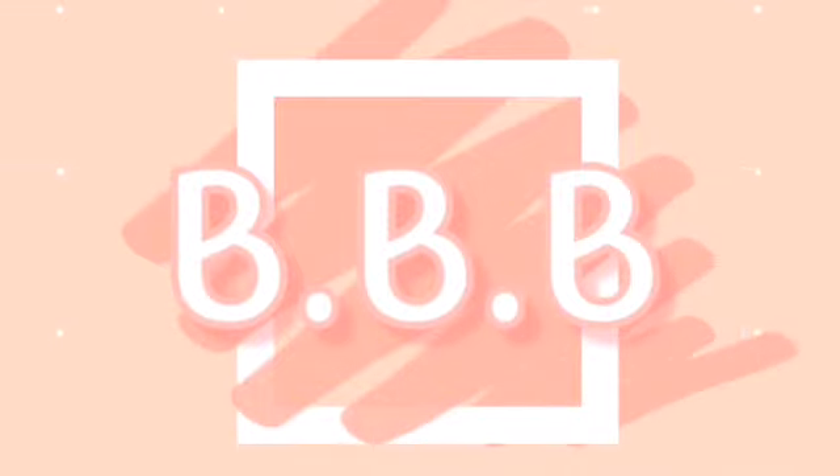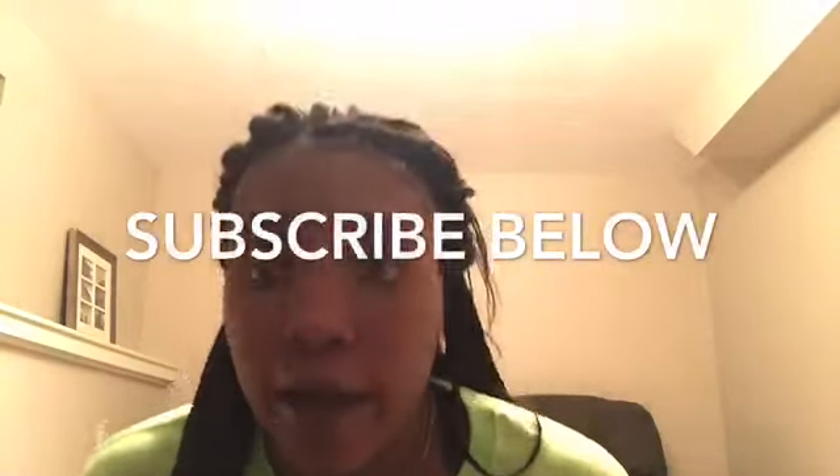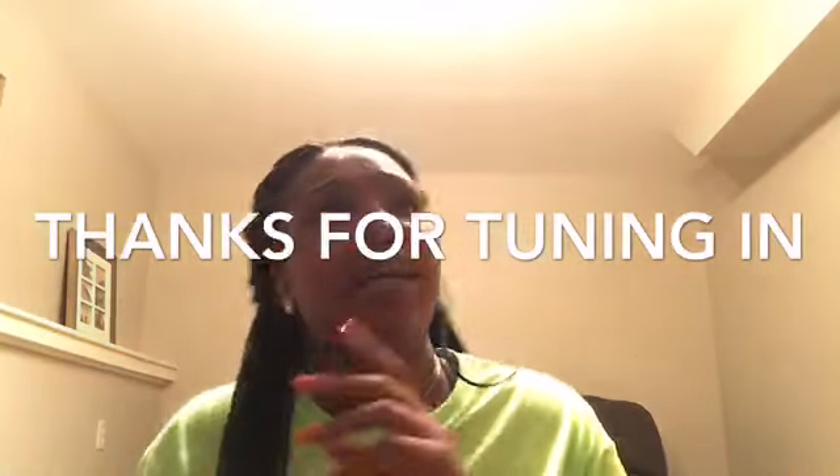I'm back with another video! I'm currently in Montana and I'm having the time of my life. If you have not subscribed already, go ahead and do so below. Leave any comments or feedback in the comments. Sorry about the lighting because I can't really control it since I'm out of town.